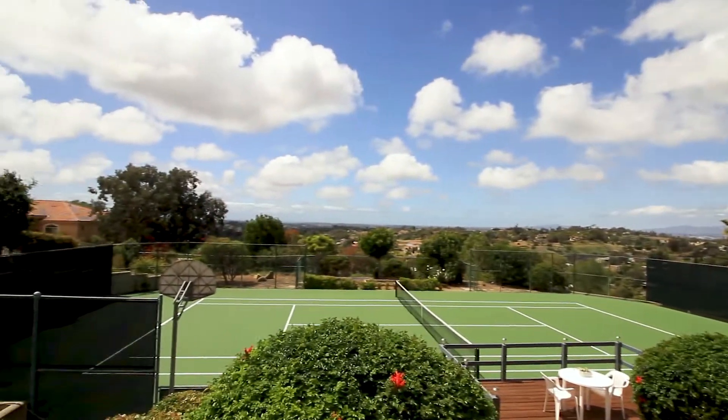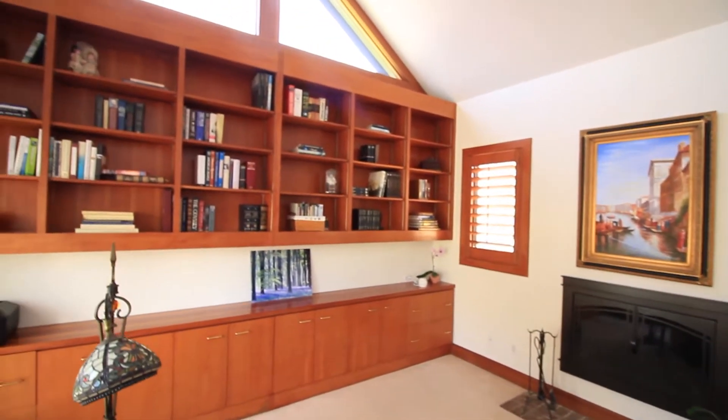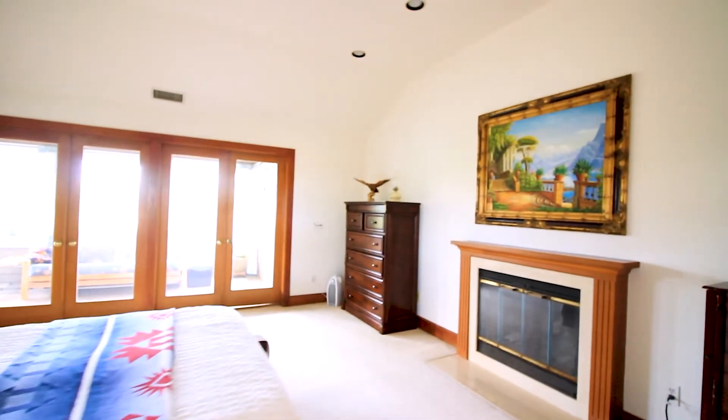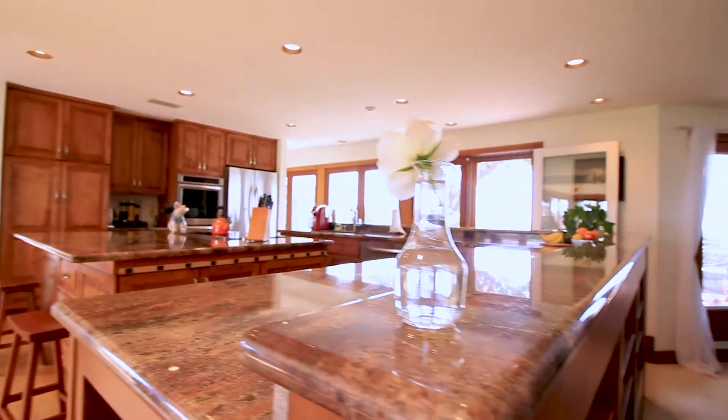And the floor plan is unbelievable. Custom built. There's a full bed and bath on the main level, so if you have that need for an office or bedroom down, you've got it — great sized room. Upstairs, more rooms. There's three guest rooms plus the master. There's a sunroom area.